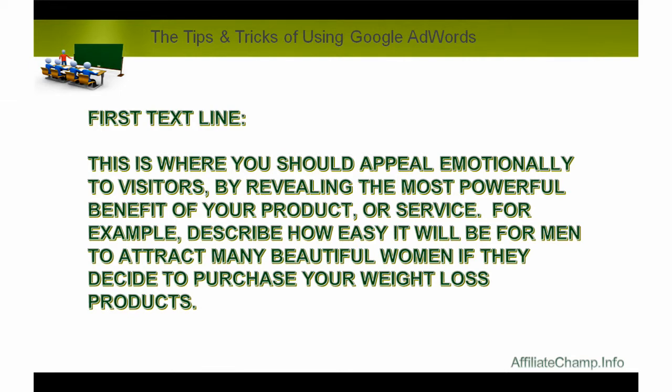First text line: this is where you should appeal emotionally to visitors by revealing the most powerful benefit of your product or service. For example, describe how easy it will be for men to attract many beautiful women if they decide to purchase your weight loss products.